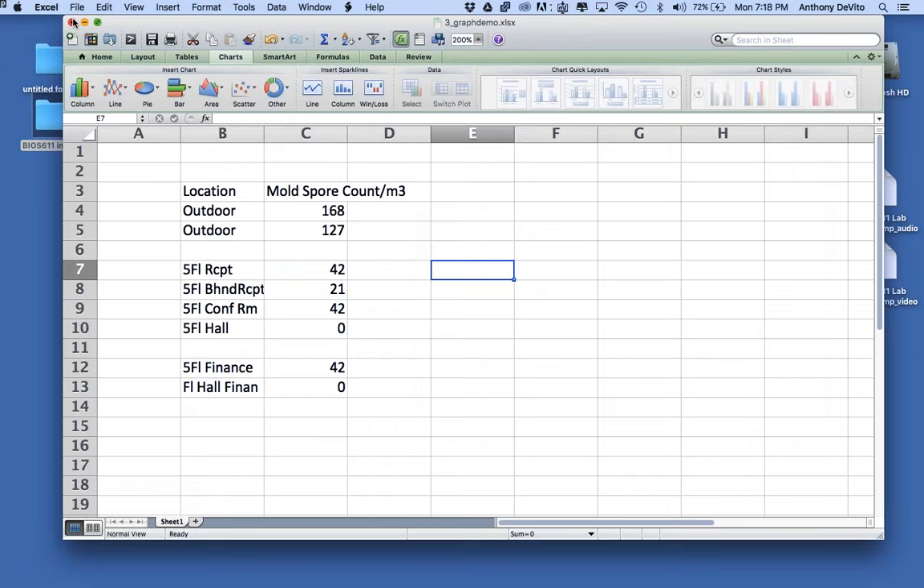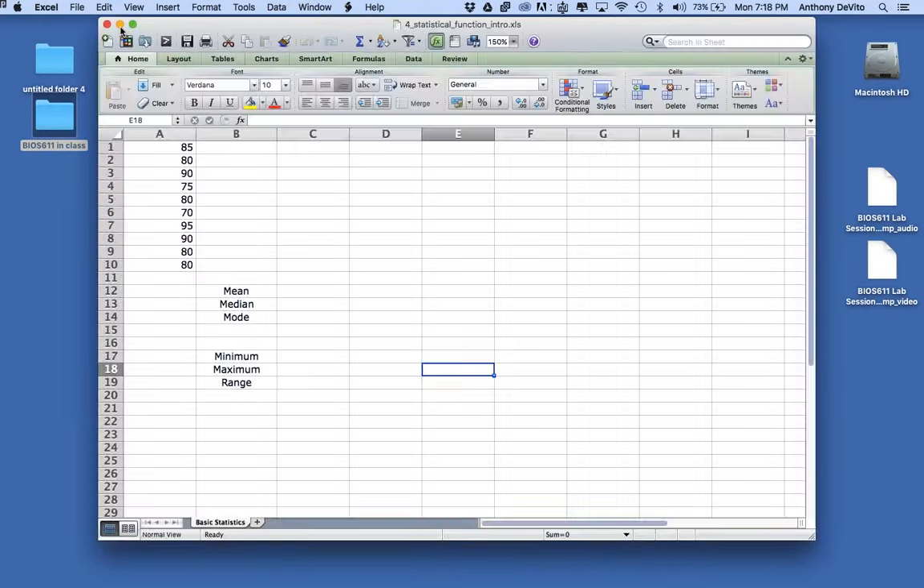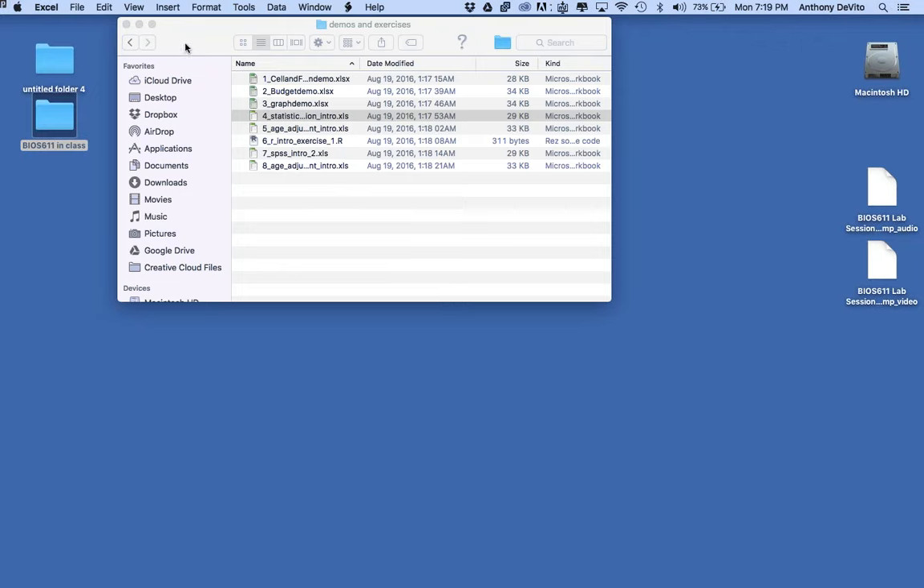SPSS is the opposite — it's what we call vertical software, really designed for a single application: doing statistics. In a lot of ways it's more useful than Excel for statistics, which has limited utility for sophisticated analyses. SPSS is really designed for that. Before we go, I want to go through one more Excel spreadsheet very quickly.